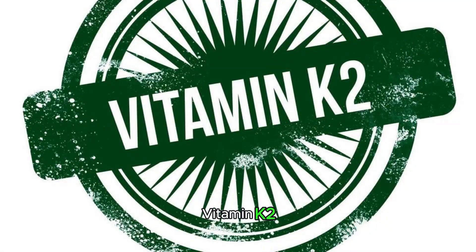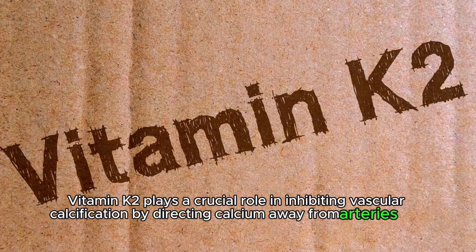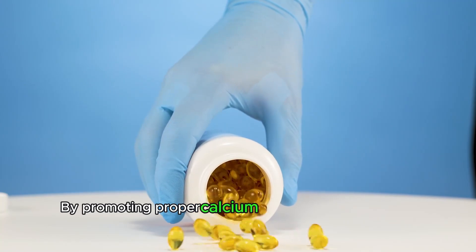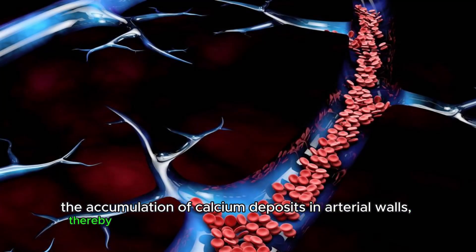Vitamin K2 plays a crucial role in inhibiting vascular calcification by directing calcium away from arteries and towards bones. By promoting proper calcium metabolism, vitamin K2 helps prevent the accumulation of calcium deposits in arterial walls, thereby reducing the progression of atherosclerosis.